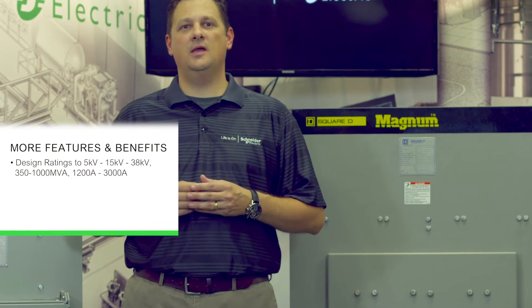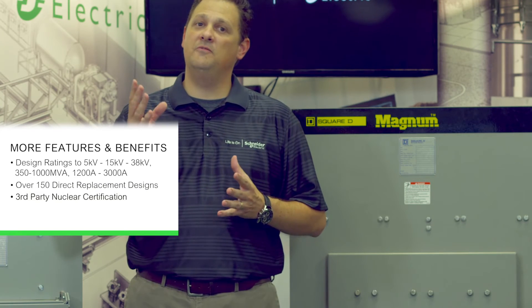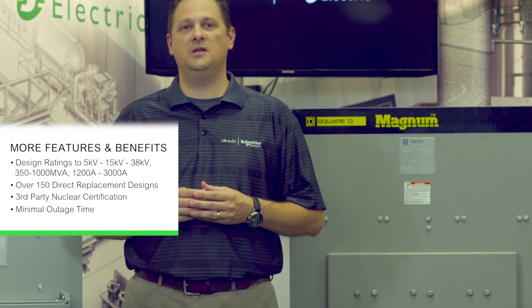Ratings range from 350 to 1000 MVA and 1200 amp to 3000 amp. We have over 150 direct replacement designs. We actually have nuclear certification through a third party, and one of the big benefits with the direct replacement breaker is it can be installed in as little as 15 minutes.